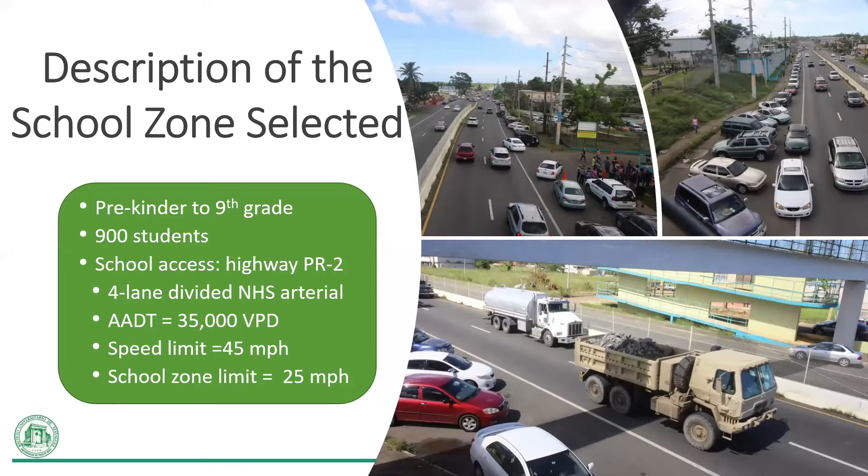This school zone includes grades from pre-K to 9 and has approximately 900 students. The school has direct access from the PR2 arterial road. The highway is part of the national highway system and has two lanes in each direction with a speed limit of 45 miles per hour. The road study section has a length of 1.5 kilometers with 500 meters before and after the school zone, and the posted speed limit in the school zone is 25 miles per hour.